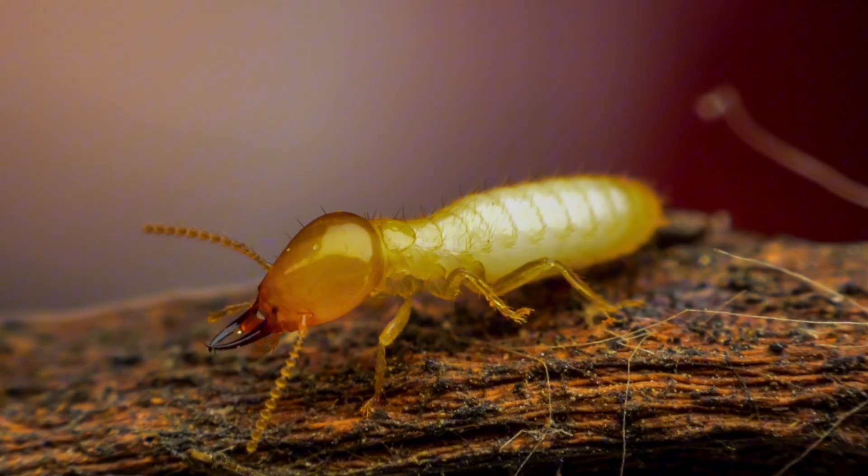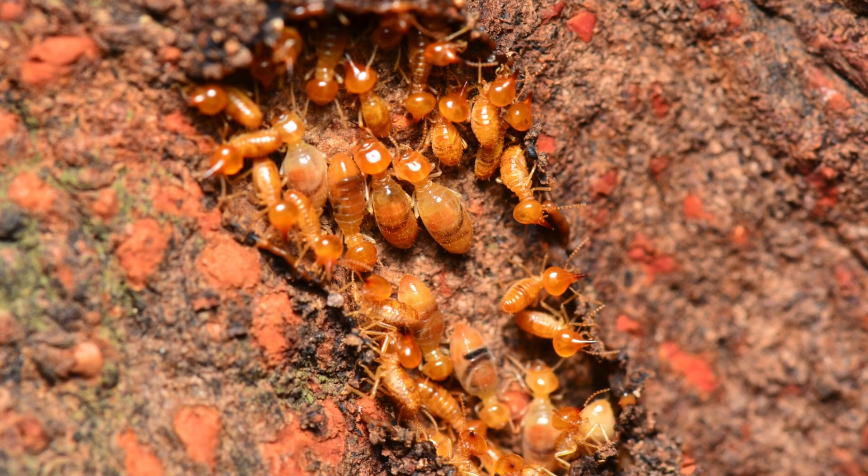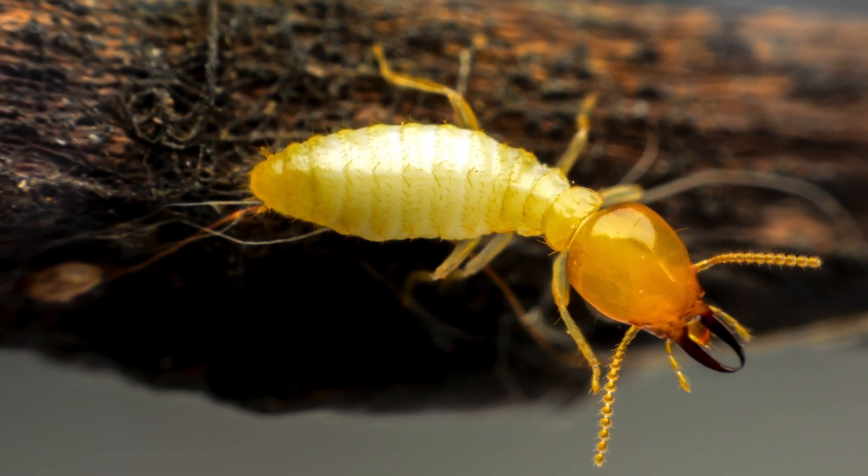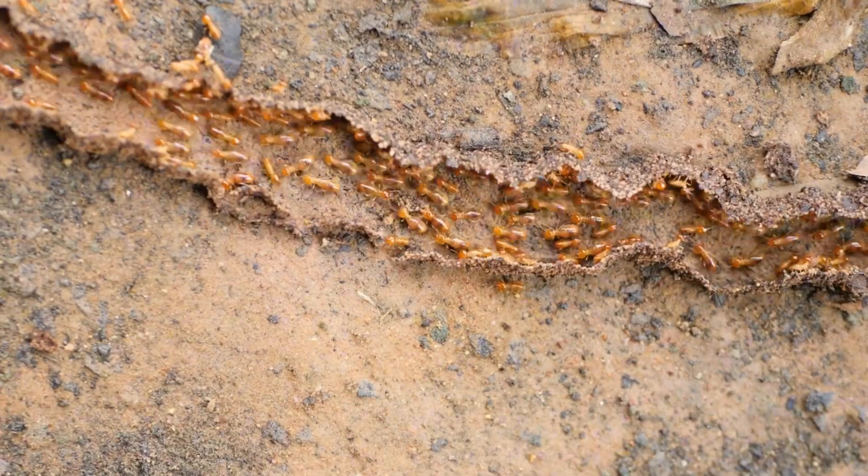Termites. Today we're going to dive into the amazing world of termites. These tiny insects might be small, but they play a big role in our environment. So let's learn all about them.